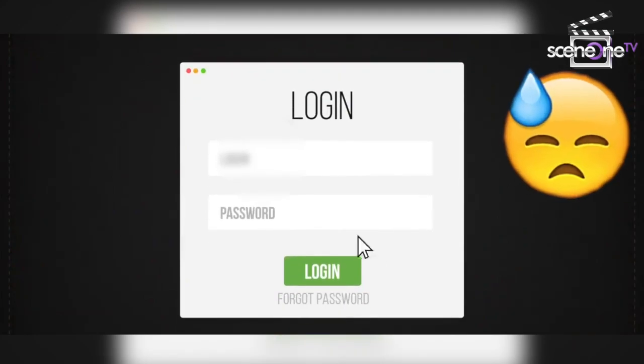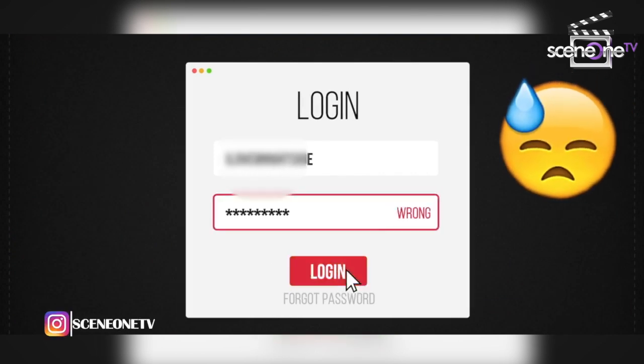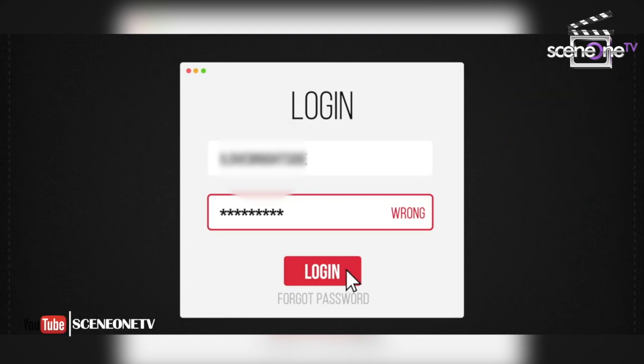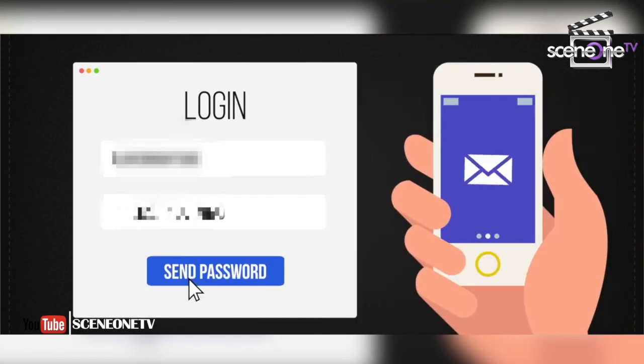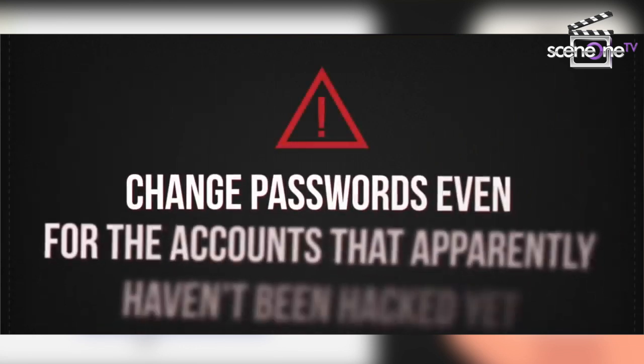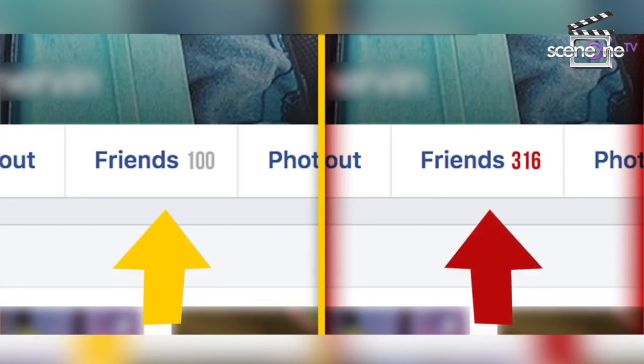Number two: when your password doesn't work. If you can't access some of your accounts and you're sure you didn't change your password, your computer has most likely been hacked. Fortunately, most services have two-factor authentication, so you get a code sent to your phone. Once you've done that, change your password — and also change the passwords of accounts that haven't been hacked yet.